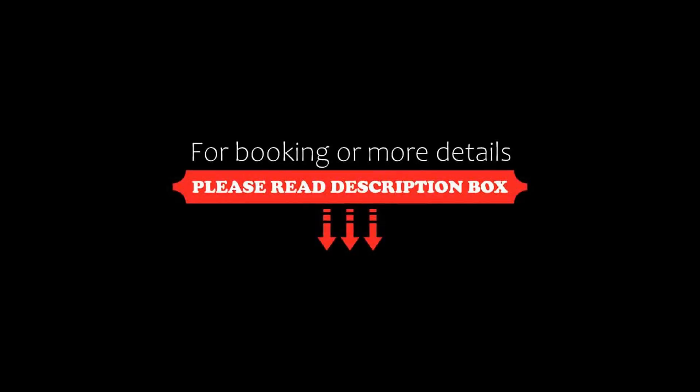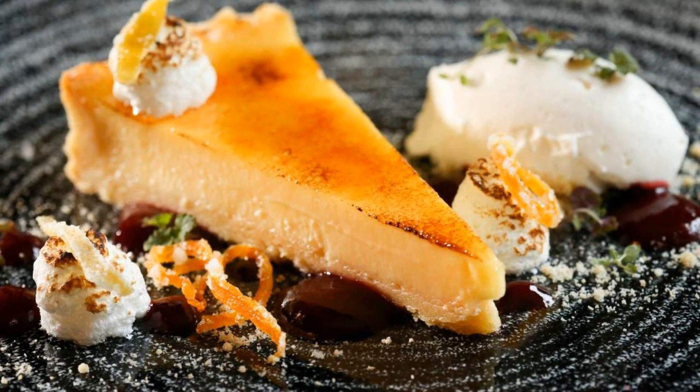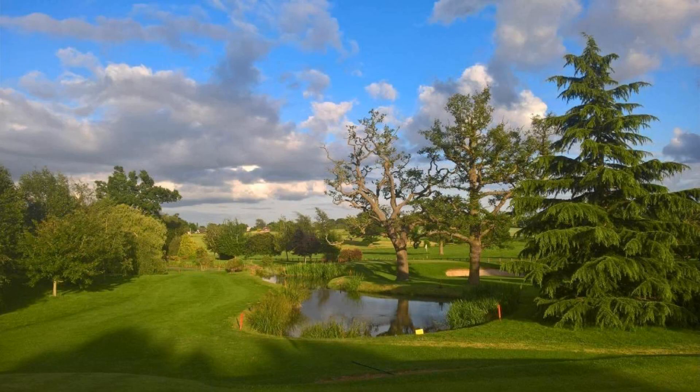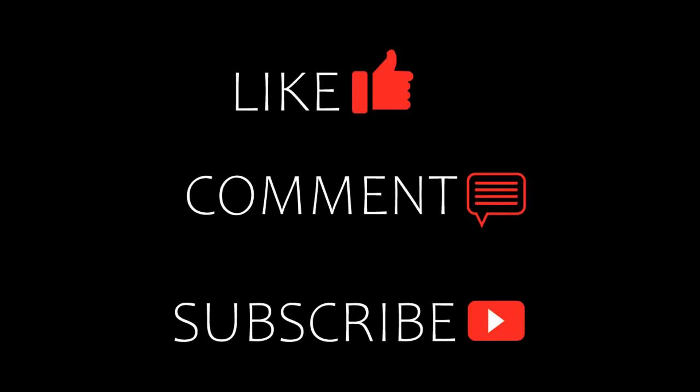Be safe, be happy. Thanks for watching the video till the end. Bye.